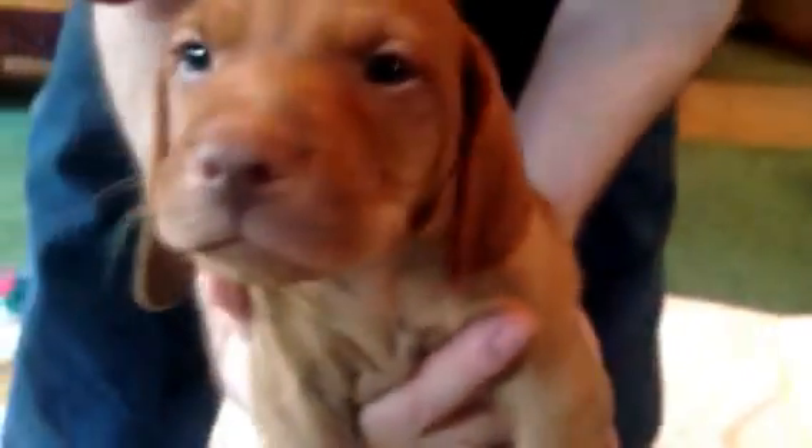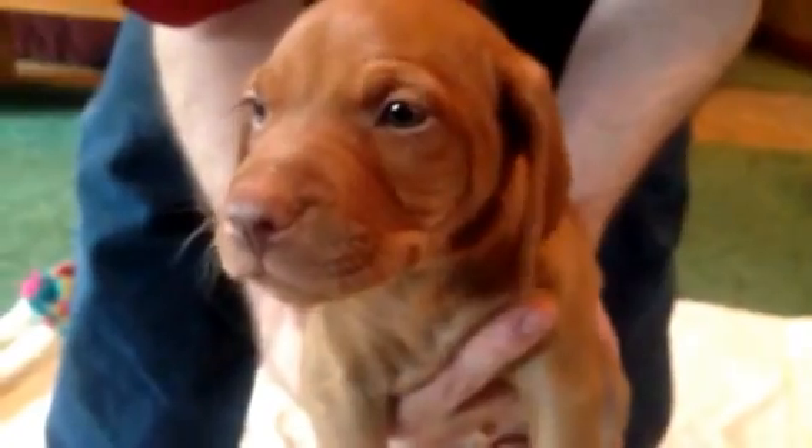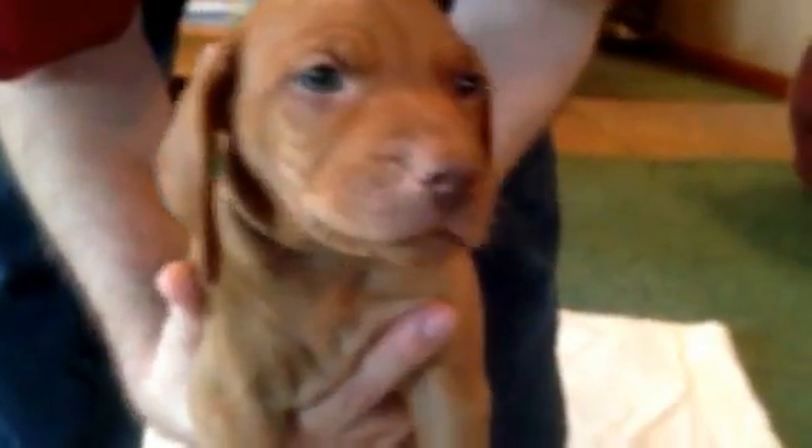He is like — I tell you what, that boy can leap. He's a good-looking guy and just really, really sweet. So that's tan-collar boy.